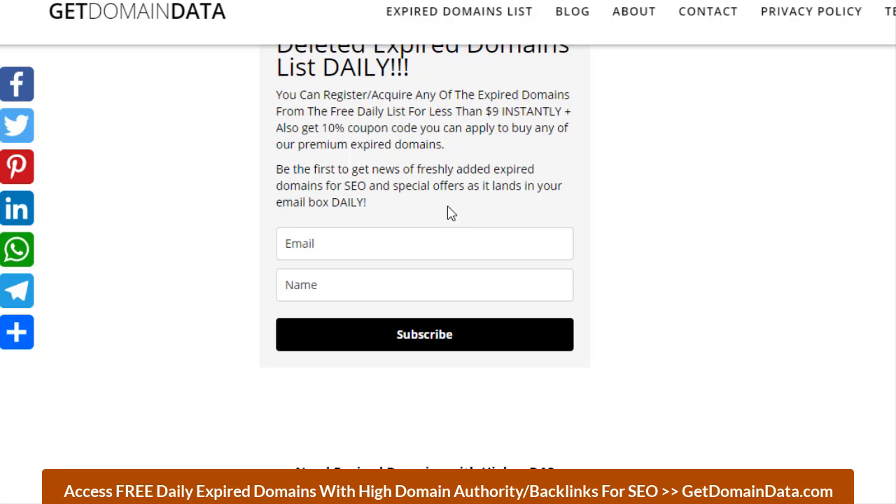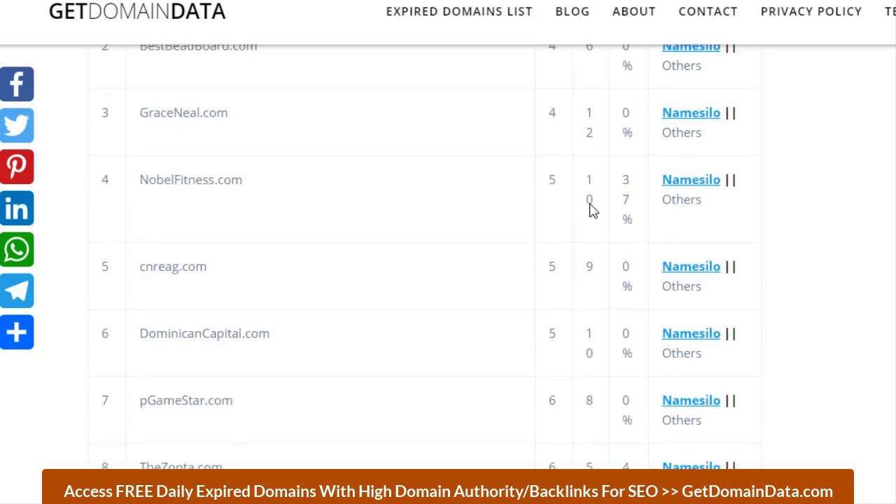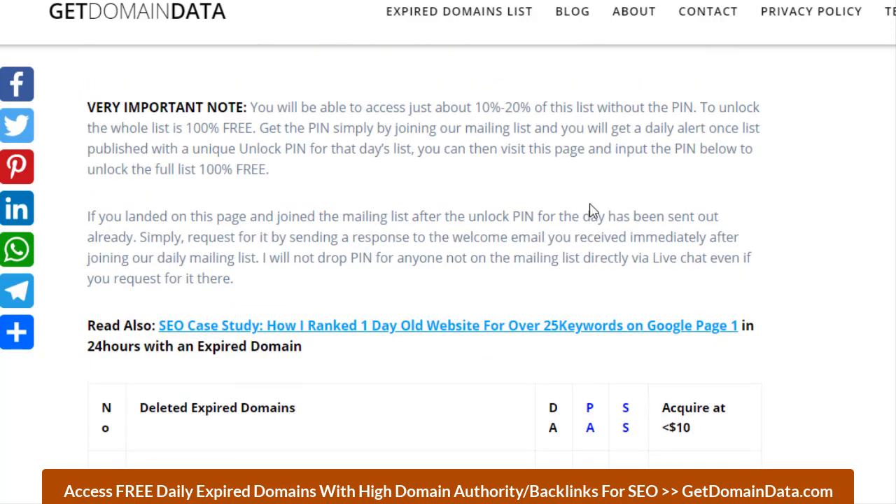We publish on a daily basis or every few days depending on workload — research, list creation, video recording, editing, and publishing, alongside client SEO work. We also offer SEO services: keyword research, niche site planning, finding expired domains for your niche, writing 5 to 20 or more articles, domain swapping, and backlink services. Reach out via the contact page.